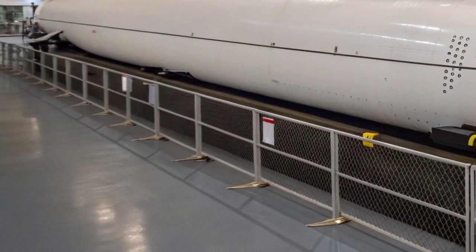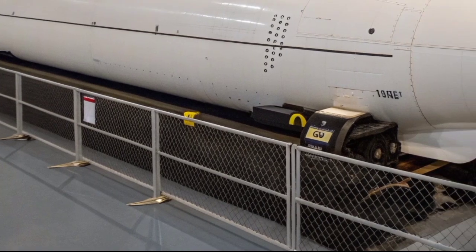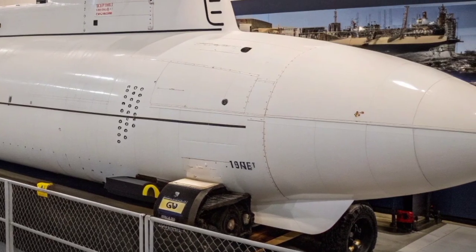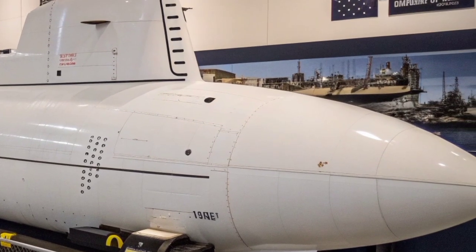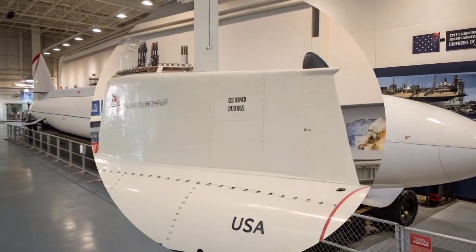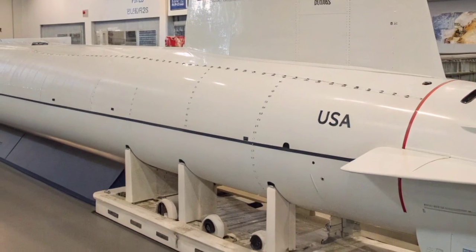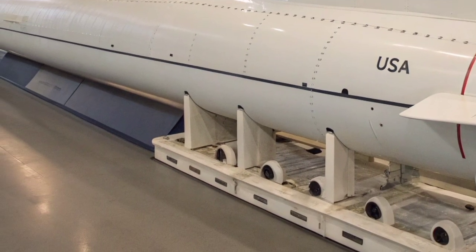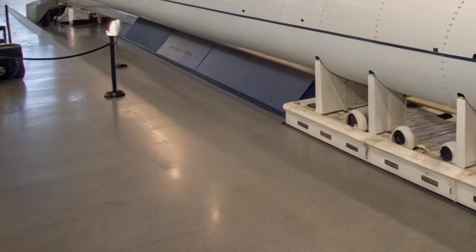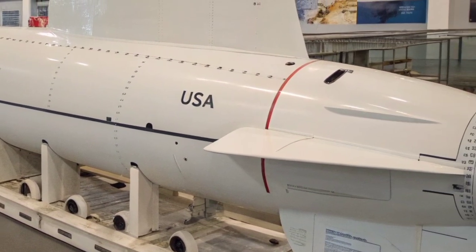Their ability to operate undetected, launch devastating attacks, and gather intelligence makes them unmatched instruments of military might. In times of peace, they serve as silent guardians of American interests. In times of war, they are the unseen hunters, capable of striking without warning and vanishing into the depths. To this day, the Seawolf-class remains one of the most classified and respected assets in the U.S. Navy's arsenal. It represents the height of submarine warfare engineering and the enduring pursuit of naval dominance. While newer designs continue to emerge, the Seawolf stands as a legend — proof that beneath the quiet oceans, America still commands the deep with unmatched strength and silent precision.